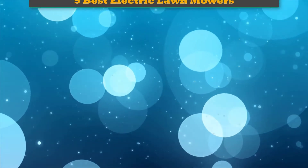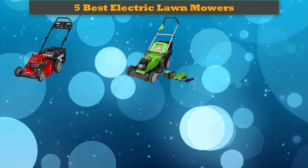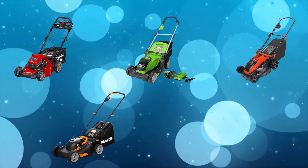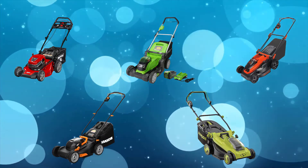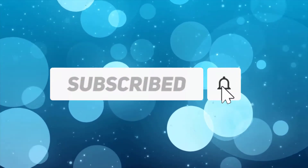Hello dear friends, welcome to my best electric lawn mowers review. Are you looking for the best electric lawn mowers? We analyzed consumer reviews to find top-rated best electric lawn mowers — we are going to review the top 5 best electric lawn mowers on the market. Subscribe to our channel to get more info and real-time deals on your favorite products.